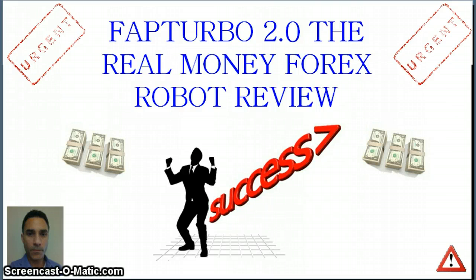Hey guys, this is Steven Ritchie and today I want to talk to you a little bit about Fat Turbo 2.0, the Real Money Forex Robot by Stephan H and Mike S. Before I start, let me just quickly say I'm not any kind of internet guru or forex guru or anything like that. I work a normal job and work online part-time, just trying to make a better life for myself and my family.